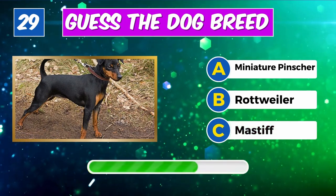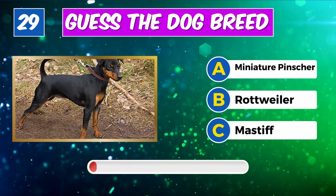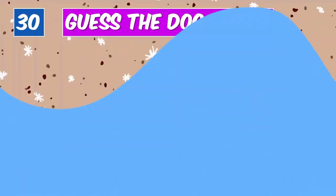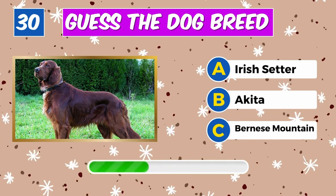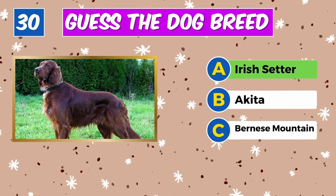Can you name this dog? Spotlight on you, it's a Miniature Pinscher. Identify this breed? Absolutely, it's an Irish Setter.